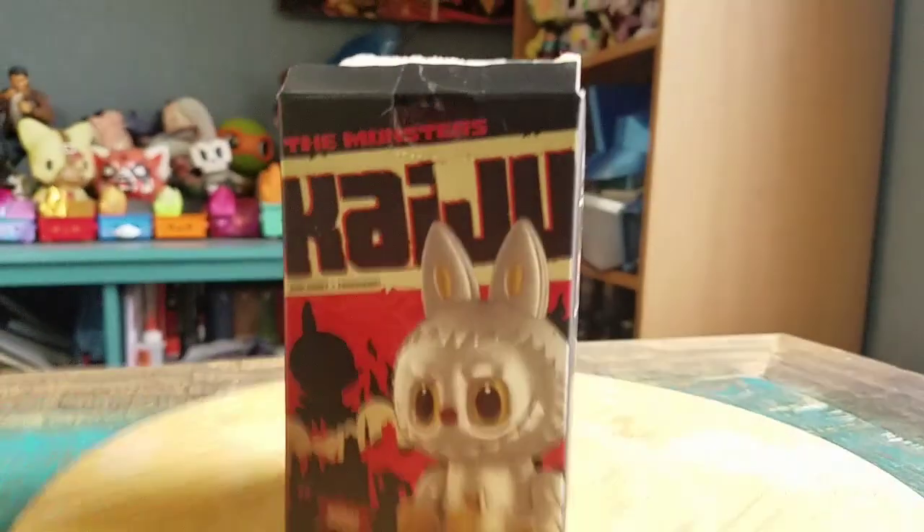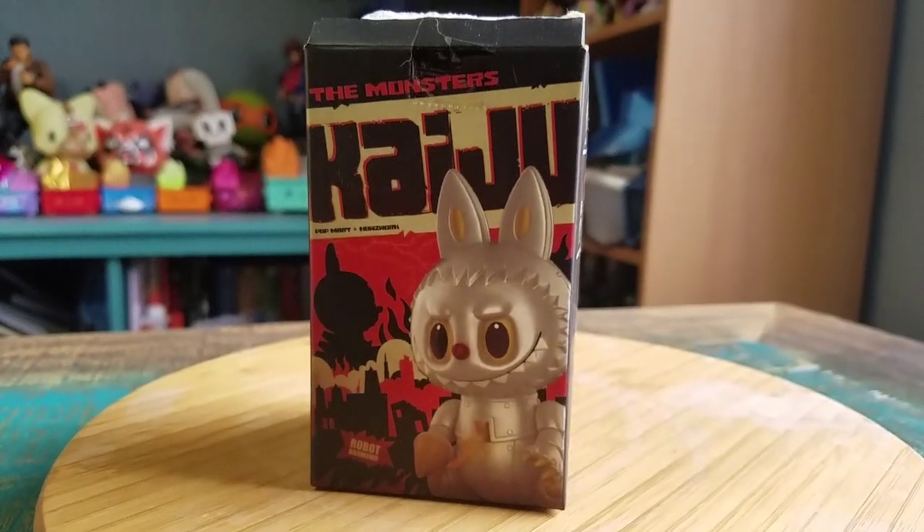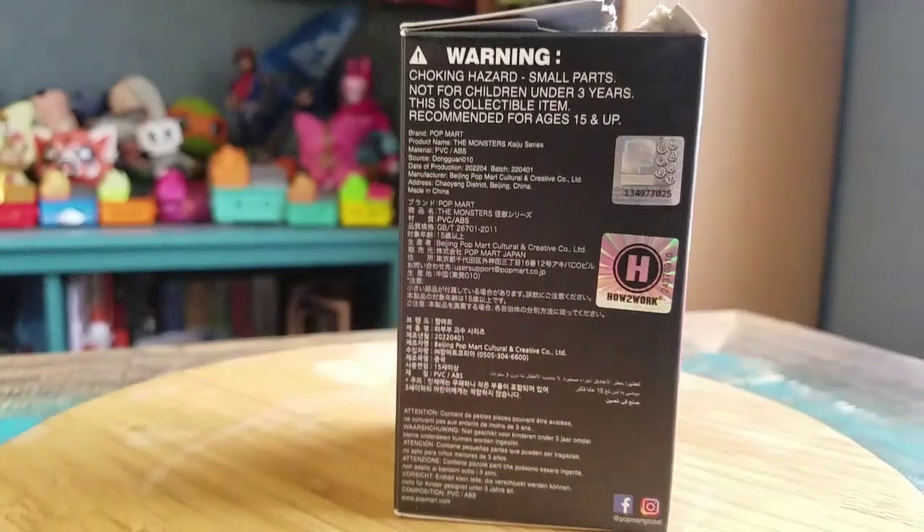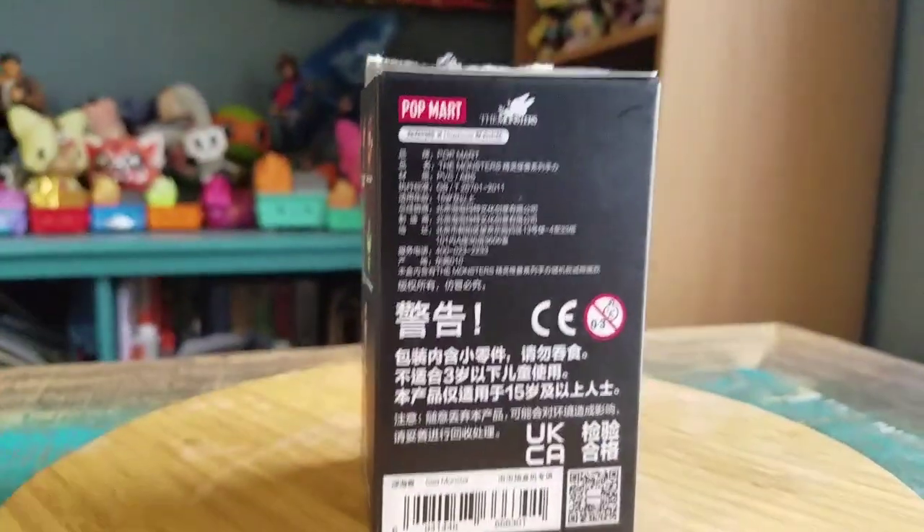Hey guys, Jesus Puff here and got another little blind box to open for the collection today. This time, another one from the Kaiju Monsters from Pop Mart — one of the fun little Korean designer figures.